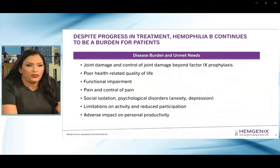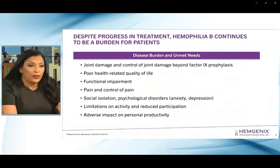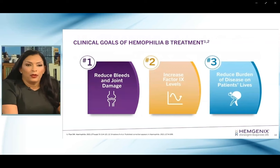Despite that progress, hemophilia B continues to be a significant burden for patients with ongoing joint bleeds and damage, even for patients on prophylaxis. We know that leads to a poor health-related quality of life, functional impairment, pain, social isolation, and a hot topic — the anxiety and depression that results from that — limitations on activity, and an adverse impact on personal productivity. The key clinical goals would be reduction of bleeds, an increase in factor 9 levels overall, and a reduction in the burden of disease on patients living with hemophilia B.